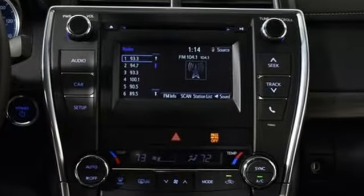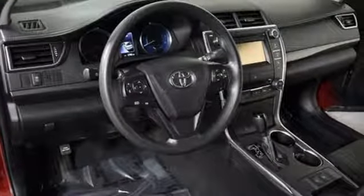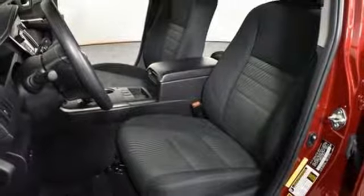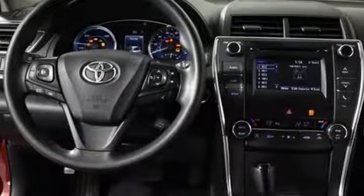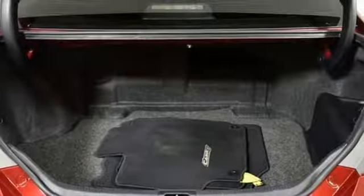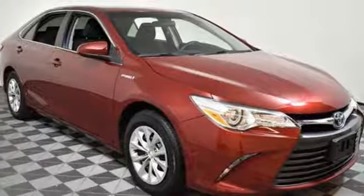Bluetooth wireless audio streaming, power heated mirrors, front heated leather bucket seats, auto dimming rear view mirror, doors and push button start proximity key, dual zone climate control, inline four cylinder engine, aluminum wheels, gas pressurized shocks, and continuously variable automatic transmission.